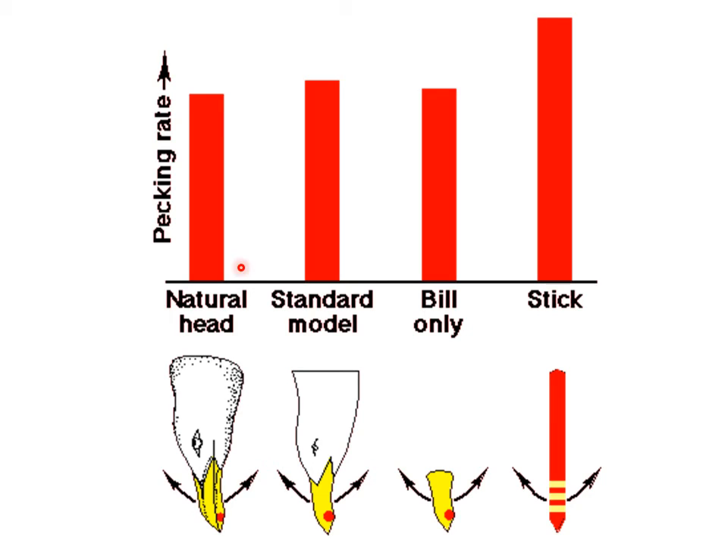Here you can see the reactions. If the researchers showed a natural head and moved it a little bit from side to side, you can see how many times the chicks pecked the bill or the beak. When they used a standard model, this was about the same. When the researchers showed a bill only — not the complete head — it got the same response. But if they showed an exaggerated sign stimulus with a stick and some red and white bands around it, the response was way stronger. So, the sign stimulus was exaggerated and the response was faster or stronger.